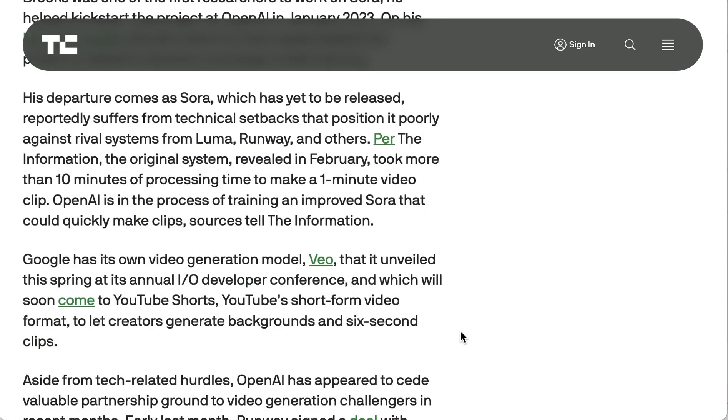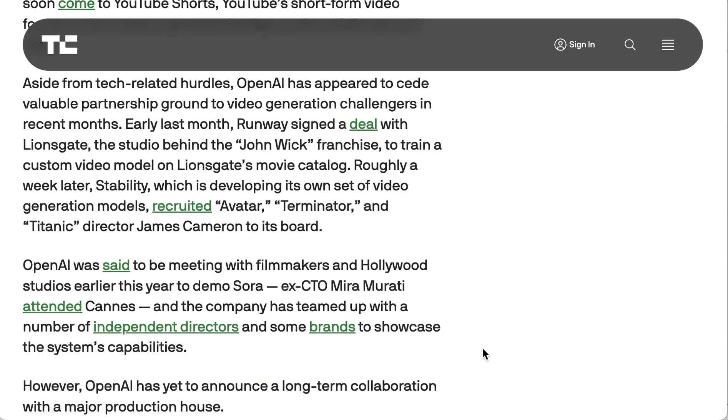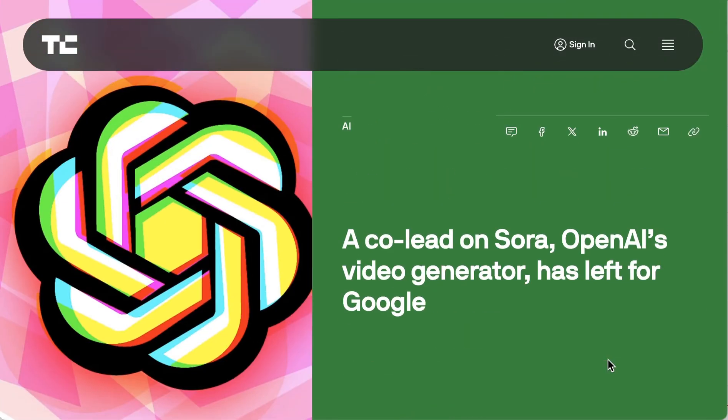As always, there could be simple personal reasons for Tim Brooks leaving, but it does bring up further questions around Sora, which — while blowing people's socks off with its previews back in February — seems to have lost a lot of ground to rivals like Luma, Runway, and others. Meta also released some new video generation models. There's also the competitive dimension: as TechCrunch puts it, OpenAI has appeared to cede valuable partnership ground to video generation challengers, pointing to Stability recruiting James Cameron to its board, and a deal between Runway and Lionsgate to train a custom video model on Lionsgate's movie catalog. This doesn't mean we won't see something amazing from Sora, but any departure like this is going to bring up questions for which we don't yet have answers.